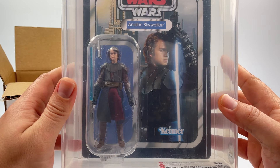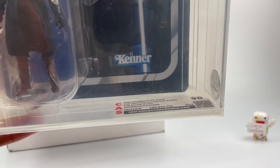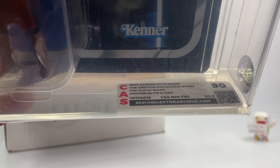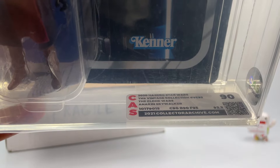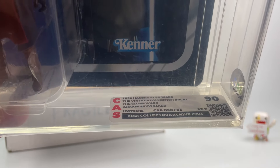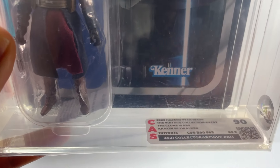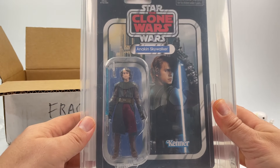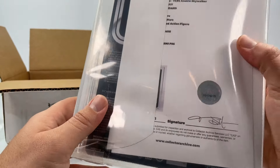Thank you John for sending this over, I highly appreciate it — this is really awesome and it's gonna be a cool addition to the collection. Let me show you the label here. This is a Collector Archive Services graded vintage collection figure — a 2020 Hasbro Star Wars the Vintage Collection VC 92, The Clone Wars Anakin Skywalker. It received a 90 overall: card back at a 90, the bubble got a 90, and the figure got a 95 — super minty.